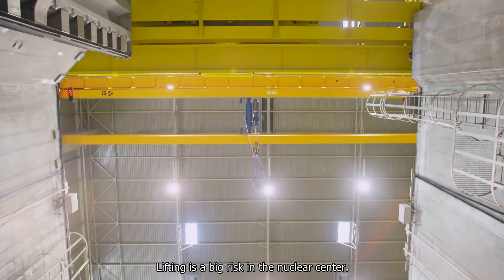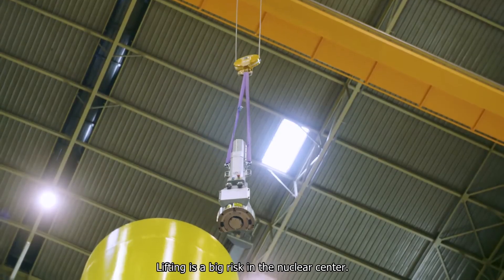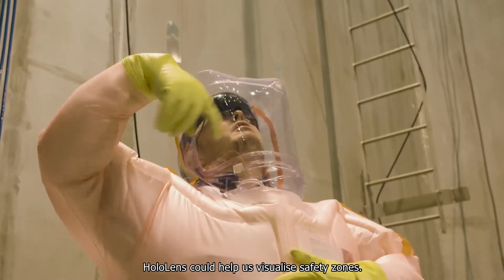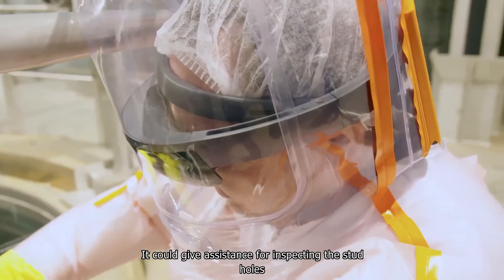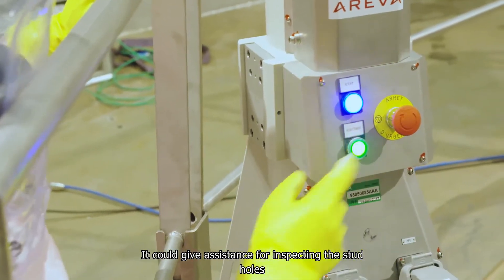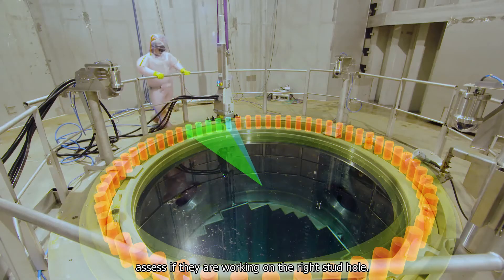Lifting is a big risk in the nuclear center. HoloLens could help us visualize safety zones. It could give assistance for inspecting the stud holes, and assess if they are working on the right stud hole.